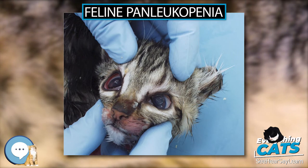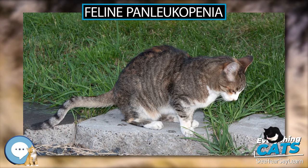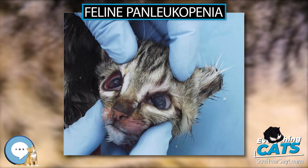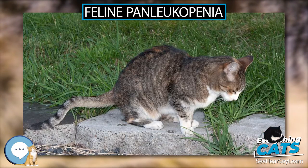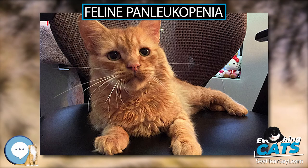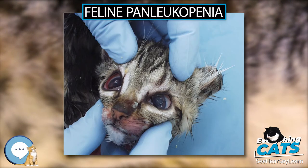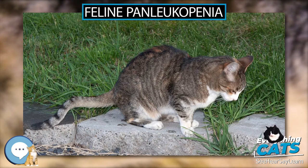Fomites: It persists long after evidence of the original body secretion has faded away and can be transported long distances. Like all parvoviruses, FPLV is extremely resistant to inactivation and can survive for longer than one year in a suitable environment. Kitten deaths have been reported in households of fully vaccinated cats, possibly because of exposure to large amounts of virus in the environment. Infection occurs when the virus enters the body through the mouth or nose. Whether illness results depends on the immunity of the host versus the number of virus particles entering the body.